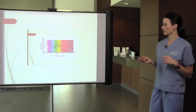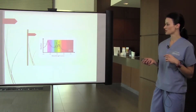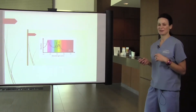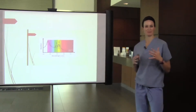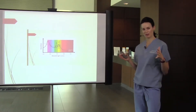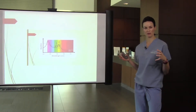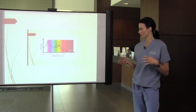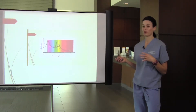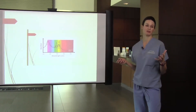As wavelength increases, melanin absorption decreases. It sounds counterintuitive because melanin is our target, but so long as we're in that 700 to 1,000 nanometer wavelength range, we are targeting where we need to target. Once the wavelength gets shorter, the target would no longer be the hair follicle — it would be the skin pigment.